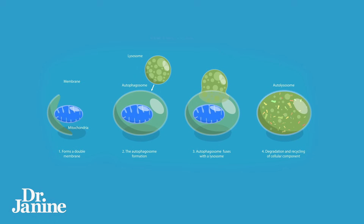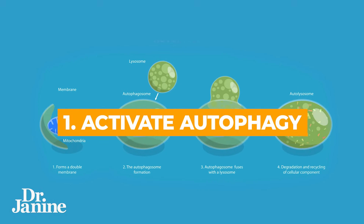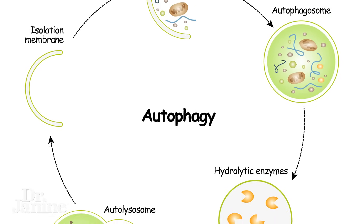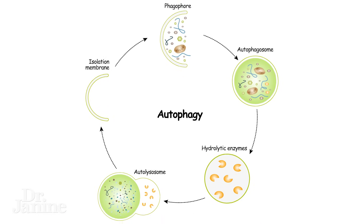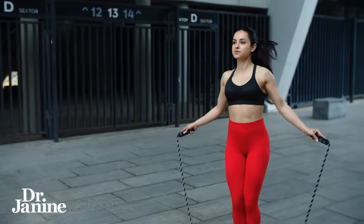Number one is activating autophagy. This is your body's natural cleanup mechanism — it's like cellular recycling for your own cells. You can trigger autophagy with things like intermittent fasting, exercise, and certain herbal medicines. I'm going to share some tips shortly on how to stimulate autophagy for anti-aging especially.